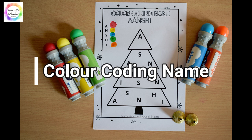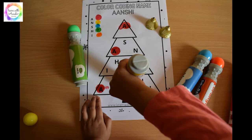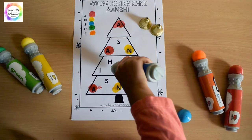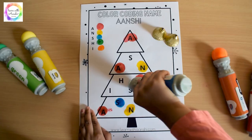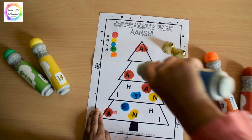We have started developing interest in coding. I designed a worksheet using color coding — I assigned different colors to different letters. For example, A was red, and different colors were assigned to each letter. She had to dab the particular color dot on the respective letters.